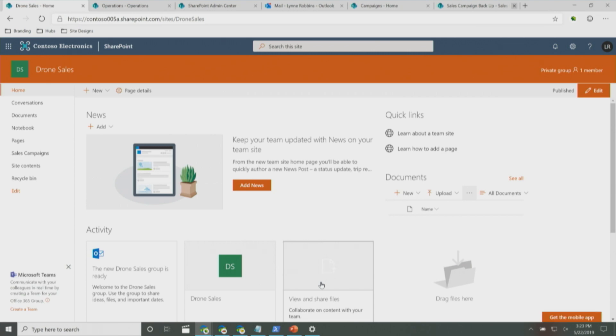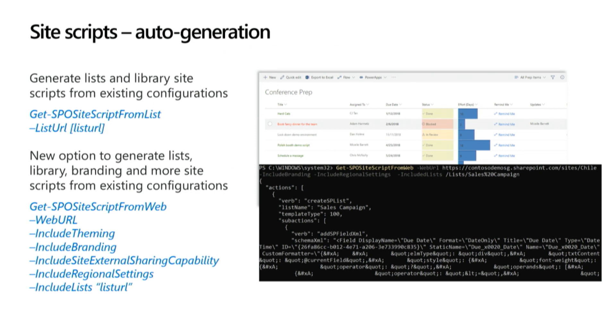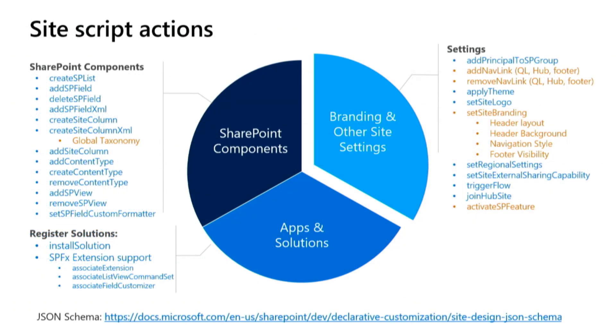Earlier this year we introduced site scripts auto-generation with 'Get-SPOSiteScriptFromList,' which lets you do it for lists. Pretty soon we'll be releasing the option to do it at the site level. Here is the updated list of what we support today via site scripts — in gold are the ones that are net new, like global taxonomy. We now also support adding links to the hub navigation, so you can create site scripts to make filling out your hub navigation faster. We also support branding, as Denise showed, with custom branding. And we're working on the ability to activate features via site script as well.